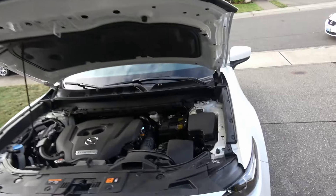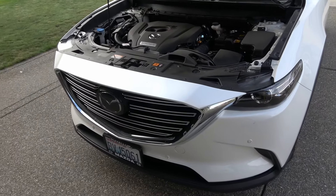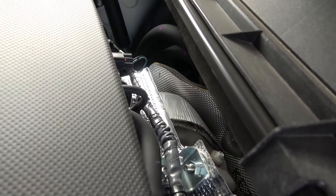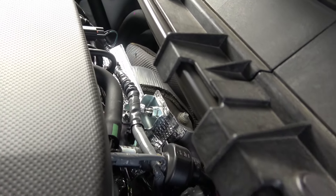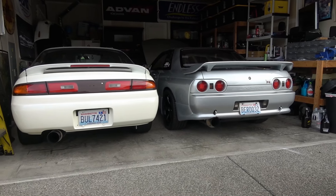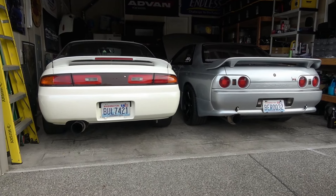The Skyactiv G engine makes 227 horsepower and 310 foot-pounds of torque, which is awesome. This thing has more torque than our old Acura MDX V6 did and it gets better fuel economy — up to 26 miles per gallon on the highway. The little turbo back there works really well and gives you a lot of torque off the line, which we'll see on the test drive.